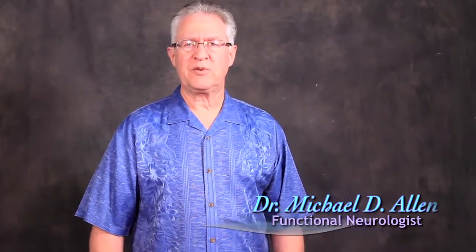Hi, I'm Dr. Michael Allen, author of the book Receptor-Based Solutions: Functional Neurology Every Doctor Should Know. I'm here today with my niece Emily, and we're talking about tonic neck reflexes.